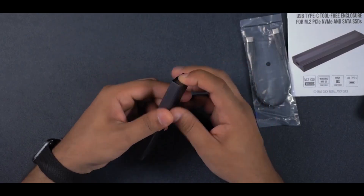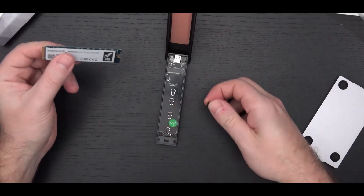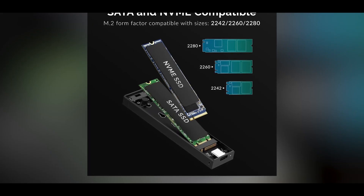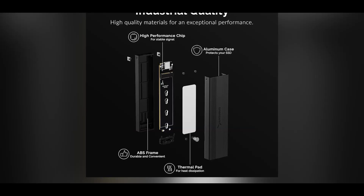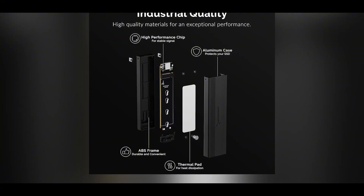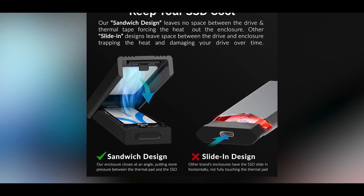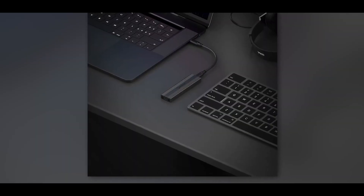One of the standout features of the Sabron enclosure is its completely tool-free installation process. Simply press the small button at the opposite end from the USB port to release the hinged cover, and then you're free to slide your M.2 drive into place. It supports a wide range of sizes, from the diminutive 2230 up to the generous 2280, and it's compatible with both NVMe and SATA SSDs. Securing the drive is a breeze thanks to the adjustable rubber locking screw that can be positioned in four different spots. Inside the housing, you'll find a large thermal pad that efficiently transfers heat from the drive into the aluminum exterior, keeping your data safe even under heavy workloads.